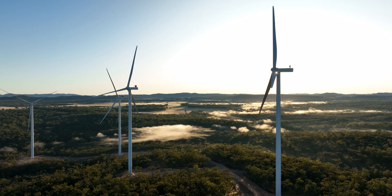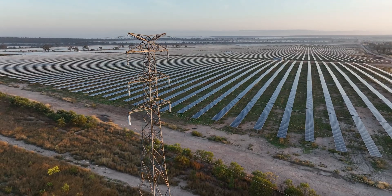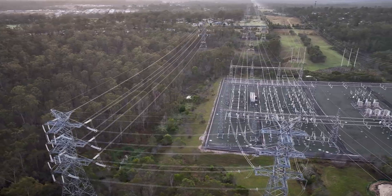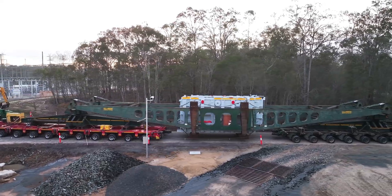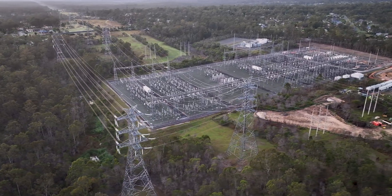The grid-scale batteries are a critical part of decarbonising our electricity grid. The battery here in Greenbank will play a critical role in providing stability and reliability to electricity supply here in South East Queensland. Right here in Greenbank, it is the core of that energy transformation and the core of that stability going forward.